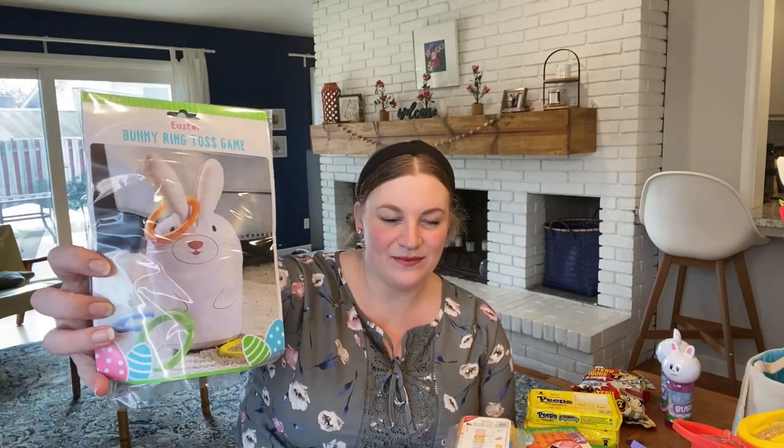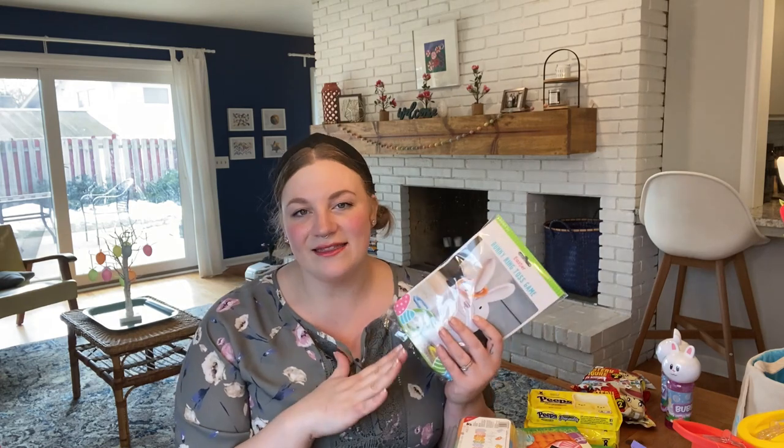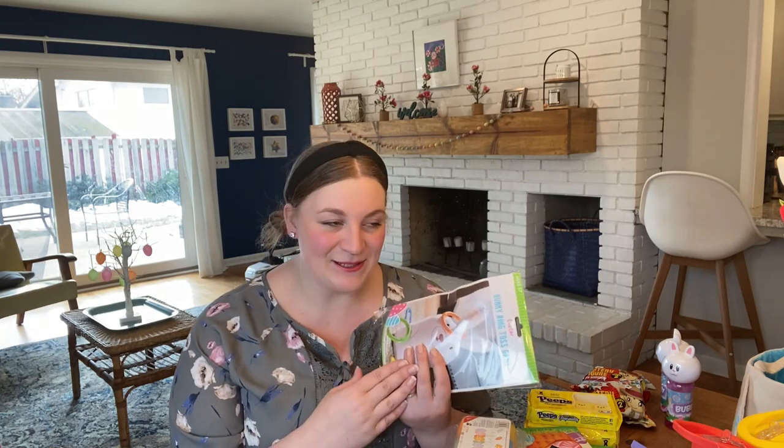Also at Meijer, I found this game. I thought I was going to give them this on Easter, but I think we're going to do it the day before. It's like this blow-up rabbit with these rings — it's like a ring toss game. Little things like this are really cool to sort of build the anticipation, especially because Easter for us isn't like a super big deal, but it's an excuse, especially in these times, to create some excitement.